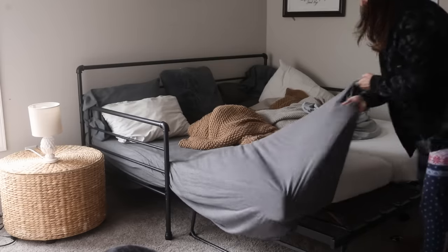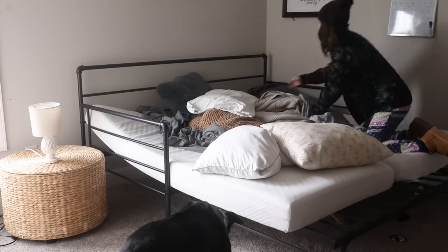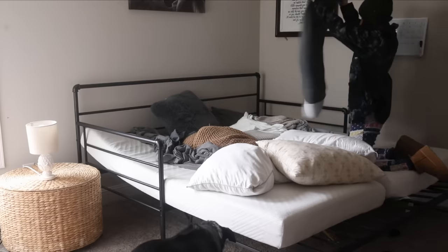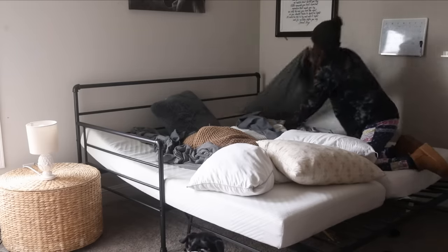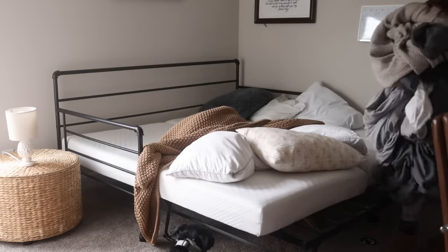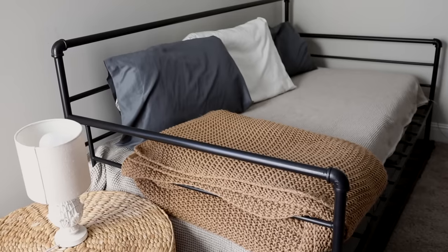Starting today with our guest bedroom, which is also shared with an office. This convertible bed I found on Overstock has worked pretty well. When it's in office mode, it looks almost like a twin bed slash couch, and then you can pull it out into a queen, which is very helpful. This is what it looks like before, when it's in office mode.